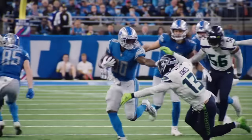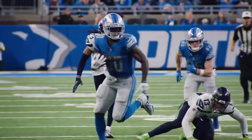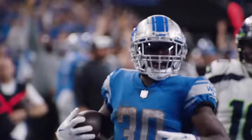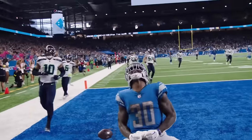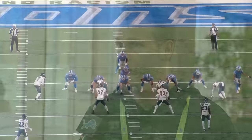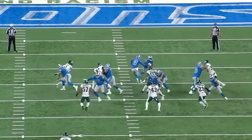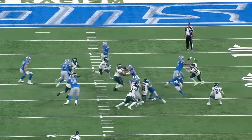In a league where explosive passing offenses reign supreme, the Detroit Lions have turned the clock back by building a unit that revolves around good old-fashioned smash-mouth football. In his first season calling plays, Lions offensive coordinator Ben Johnson quietly assembled one of the most efficient offenses in the league, ranking fifth overall in both points scored and average yards per play.